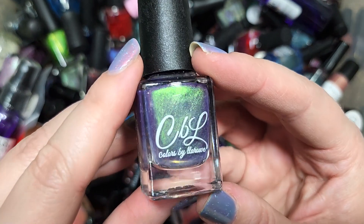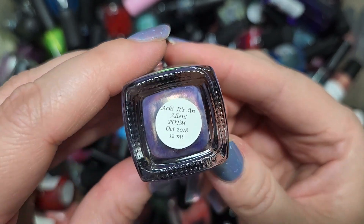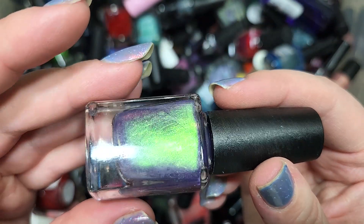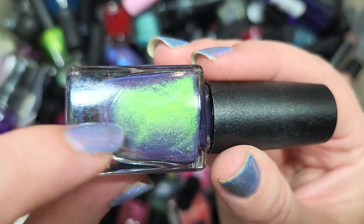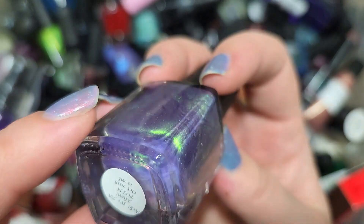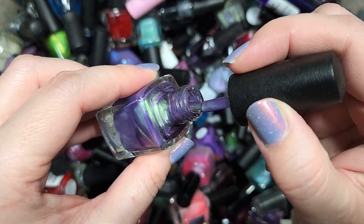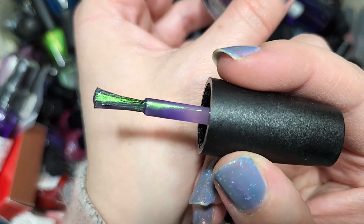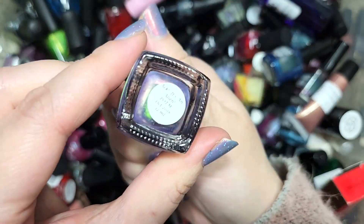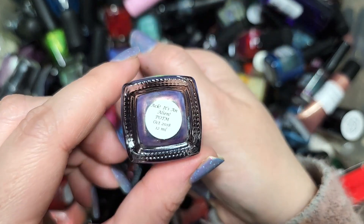We've got another Colors by LaRoe and this color — oh my goodness — this one is It's An Alien, polish of the month for October 2018. Look at the shifts: a light sheerish purple base with an intense alien green glow with beautiful shifts to pink, orange, and gold. I love this kind of combination. I know I haven't run into that name from them before, so this shouldn't be a duplicate. It's definitely going in the keep pile. That's Colors by LaRoe, It's An Alien.